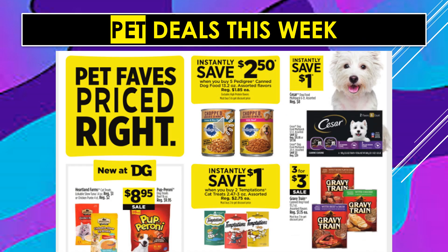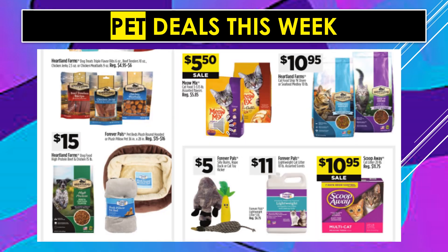Pet deals this week. Instantly save $2.50 when you purchase five Pedigree canned dog food. Instantly save $1 off Caesar dog food meals. Heartland Farms cat treats and pepperoni dog treats are $8.95. Instantly save $1 when you buy two Temptations cat treats. Gravy Train cat or dog treats are 3 for $3 on sale. Heartland Farms dog treats $4.95 to $6. Heartland Farms dog food $15. Yalmix cat food $5.50 on sale. Heartland Farms cat food $10.95. Forever Pals toys $5. Forever Pals lightweight kitty litter $11. And Scoop Away kitty litter is $10.95.